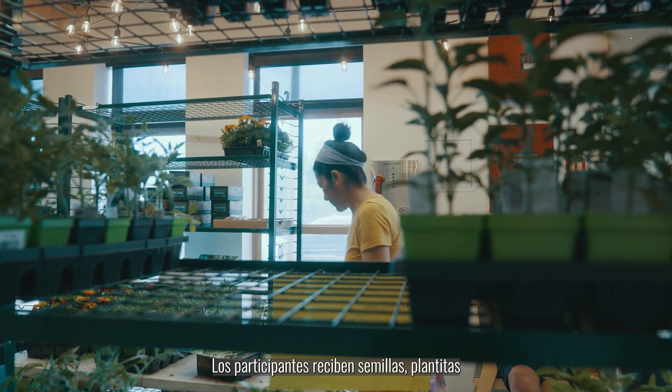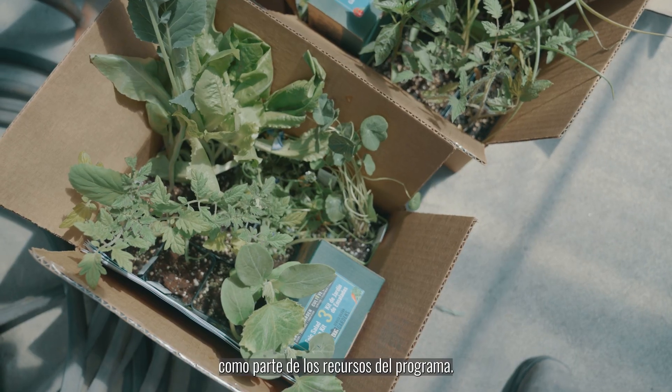Folks get seeds, seedlings, and our bilingual plant care guide as resources with the program.